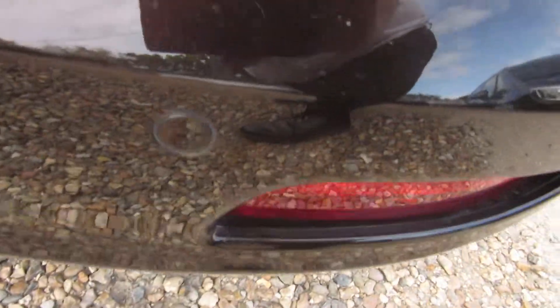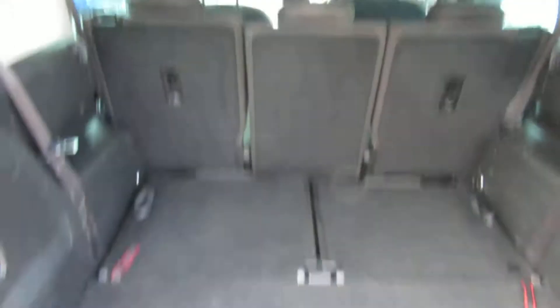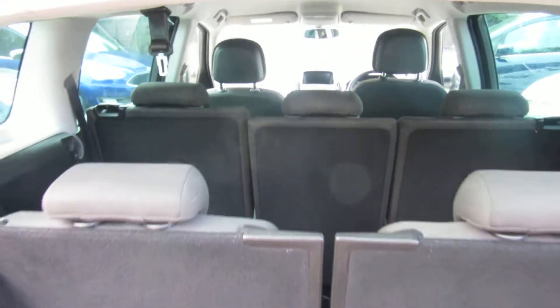There's a rear sensor there, which is standard, as you probably all know, on all the Zafira Tourers. Nice clean seven-seater. Pull the red tag, lock the seats down — gives you a five-seater with a massive boot. Pull the tags back up, back to your seven seats.